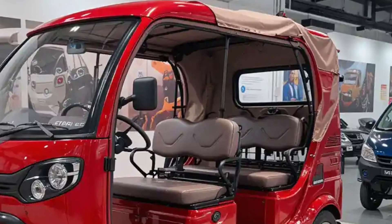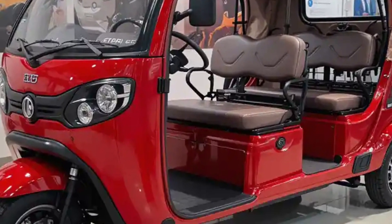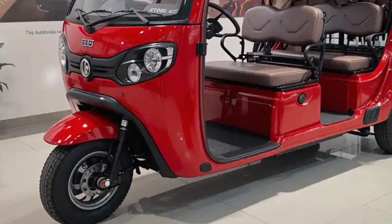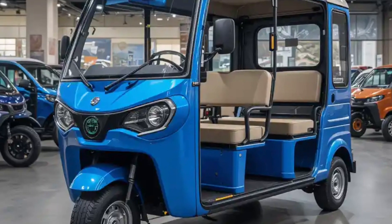Safety is another strong point for the Eka6. It comes with a reinforced steel frame, hydraulic disc brakes, seat belts, and an advanced suspension system to provide a stable and secure ride. These features, combined with smooth acceleration and precise handling, make it one of the safest options in its category.